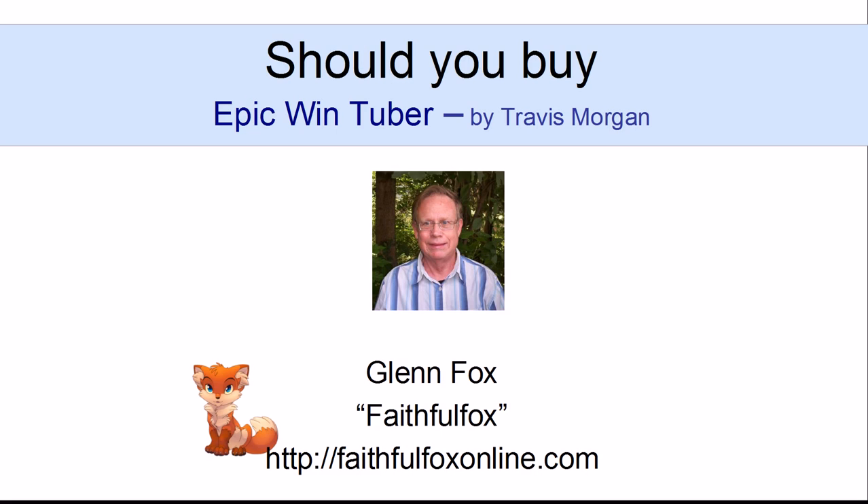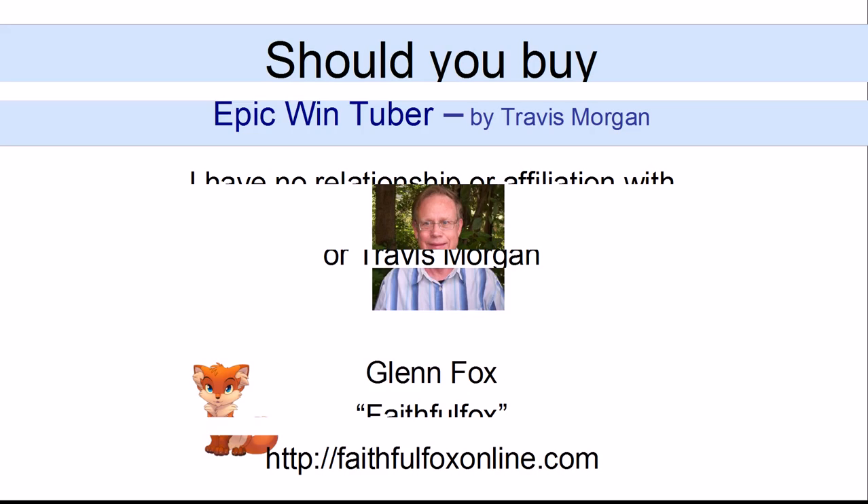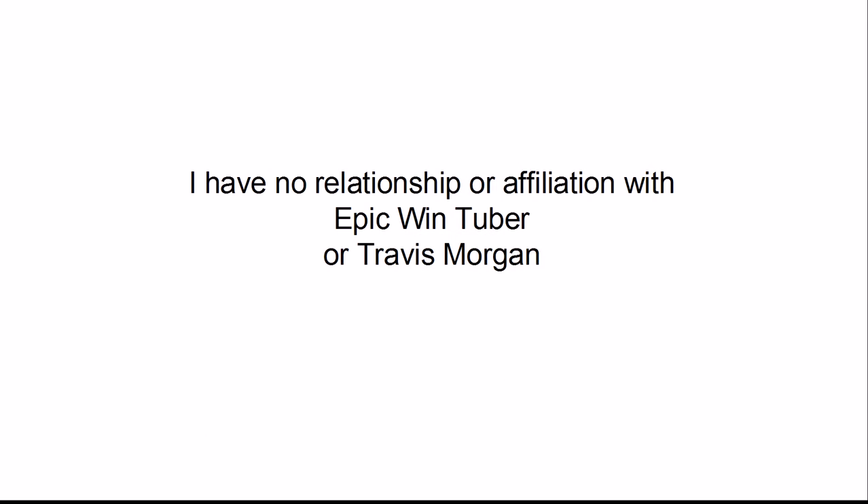Hi, this is Glenn Fox. I hope your day has been going good and continues to be good. In this video I'm going to review Epic Win Tuber by Travis Morgan. First I need to tell you that I have no affiliation with Epic Win Tuber or with Travis Morgan. I'm not going to ask you to buy Epic Win Tuber or anything else, so you can put away your credit card and wallet and just sit back and relax.